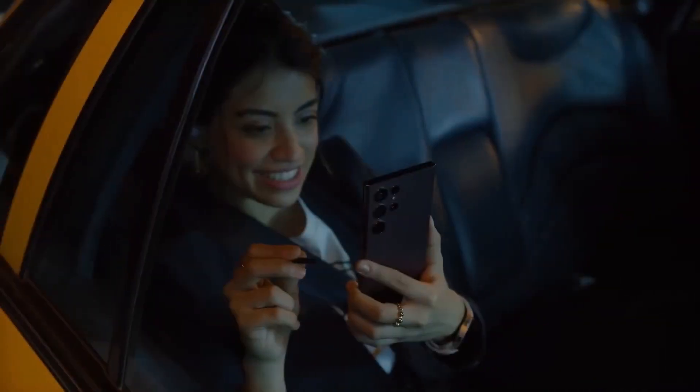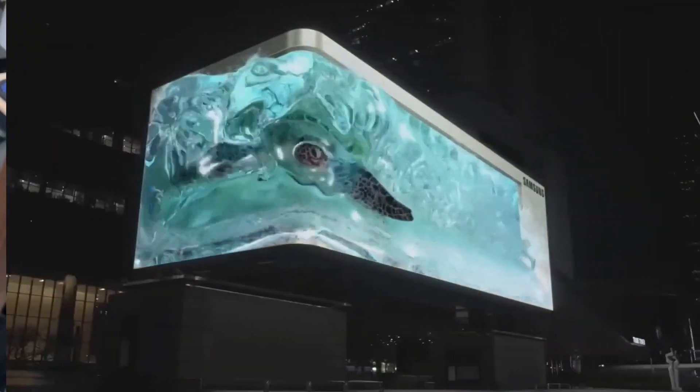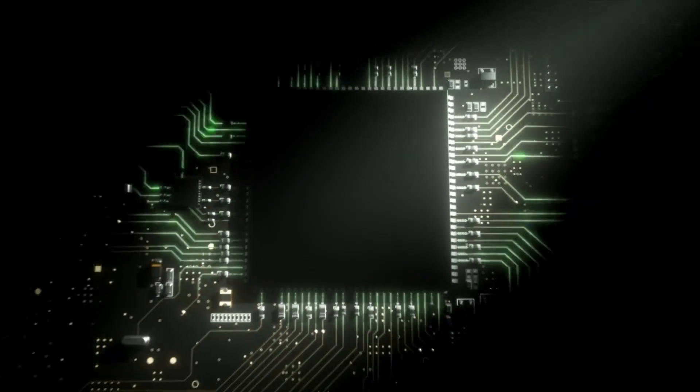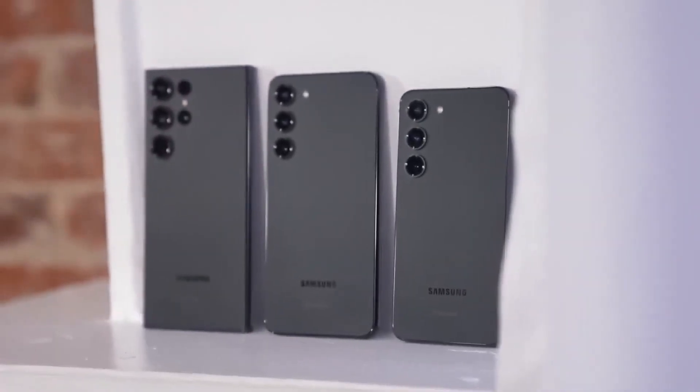Get ready for a smartphone revolution because Samsung is about to drop a bombshell. In just a month, they're launching their latest flagship phones, the Galaxy S24 series, and let me tell you, it's a total game-changer.